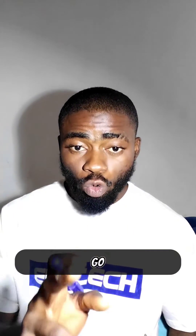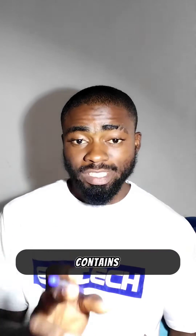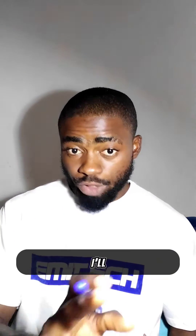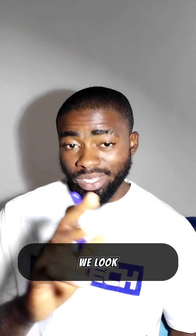That is why your inverter will go off when your battery is at 11.5 volts. And 11.5 is 80% depth of discharge. Because each gel battery or tubular battery contains six cells, and each cell has about 2.12 volts. So at full charge, it will be 12.7 volts. I will display two charts for you in this video — the first one will be state of charge, and the second one will be depth of discharge.